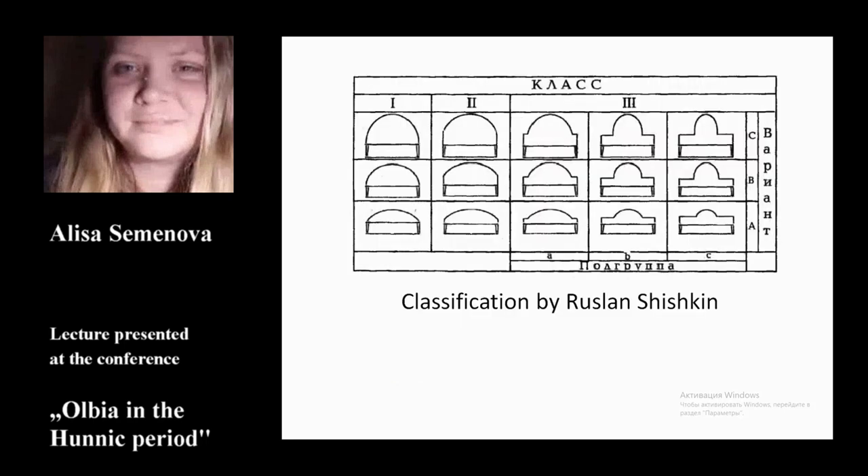Another detailed classification was proposed by Ruslan Shishkin, with much attention paid to dating and morphological features of the combs. He divided three-layer combs into three classes: first class, combs without shoulders and without arms; second class, combs with four arms; and third class, combs with shoulders and four arms. Special attention is also given to the proportions and decoration of combs as chronological indicators.